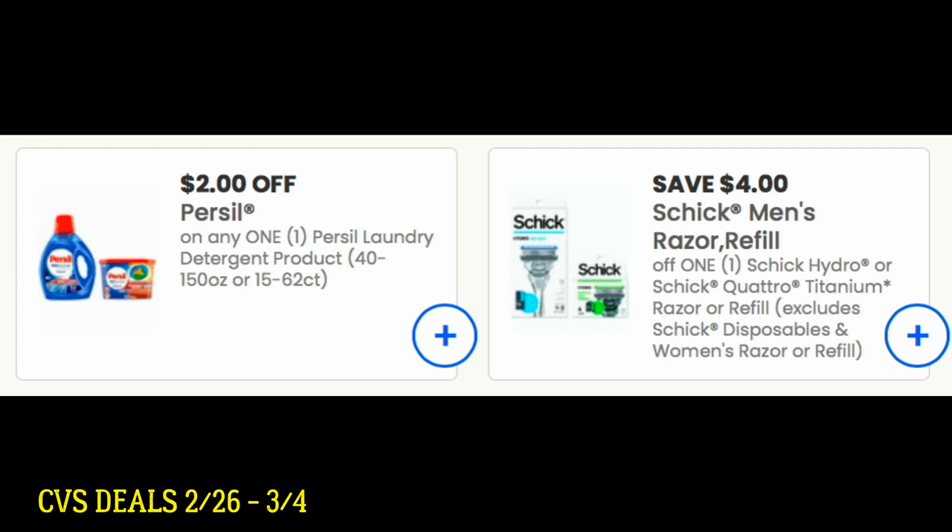Usually with coupons.com you're able to get two prints, and then we have our digital coupons, so you should have plenty of coupons valid for this upcoming sale starting the 26th.